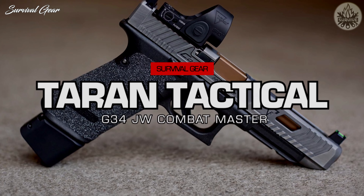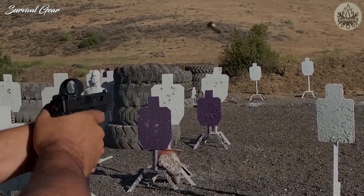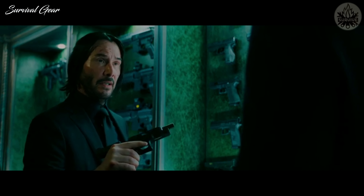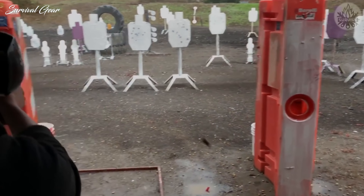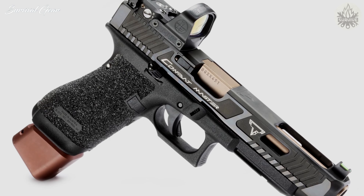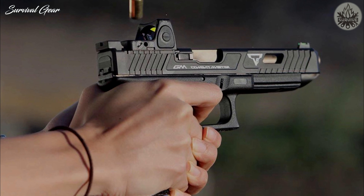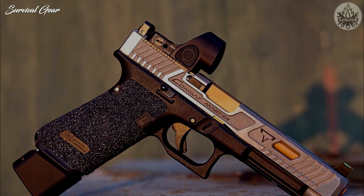Taran Tactical Glock 34 Combat Master Package. The Taran Tactical Innovations Glock 34 Combat Master Package is one of the best custom Glocks in the world, and it's a gun that a hitman would be proud to carry. At its core it's a Gen 3 Glock 34, but it's been seriously modified. The craftsmanship on the John Wick package is breathtaking, and it turns a solid competition shooter into a total winner. The TTI Combat Master Package goes against the ZEV Dragonfly G34, and that is a tough fight — if you're target shooting and using it for competition, the ZEV wins; if you're a pro hitman, the TTI is better.